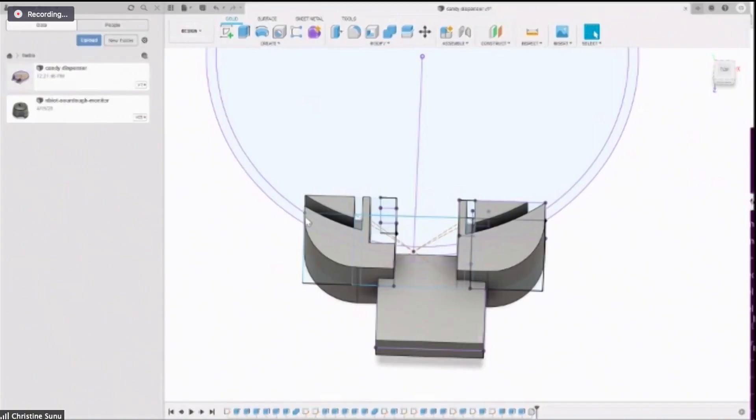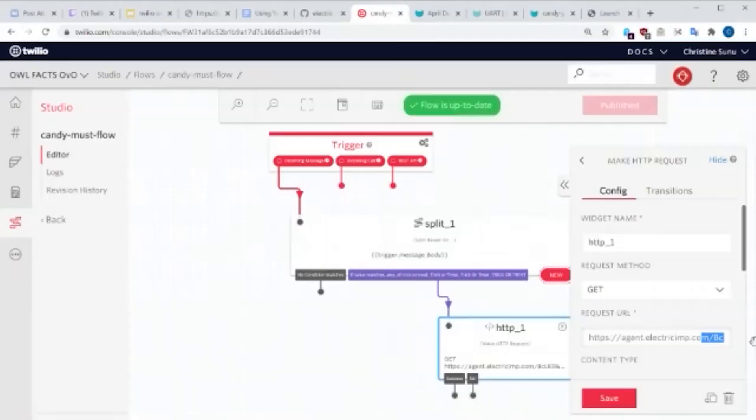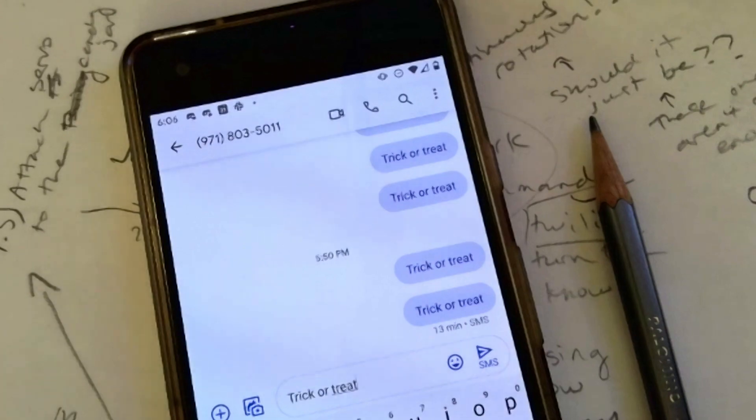I'm just going to take this internet-connected servo board from this other project and put it in here. I think the projects get upset when you take the brain from one and put it in the other. Maybe add a better servo, make an adapter that fits it, and hook the whole thing up to a Twilio number that detects when I text trick-or-treat. And here it is.